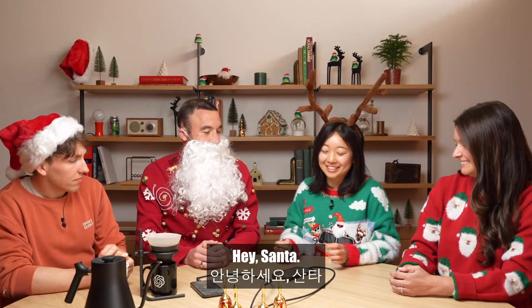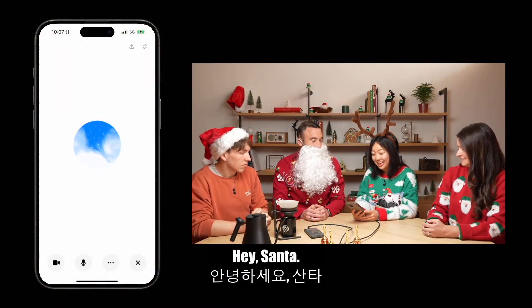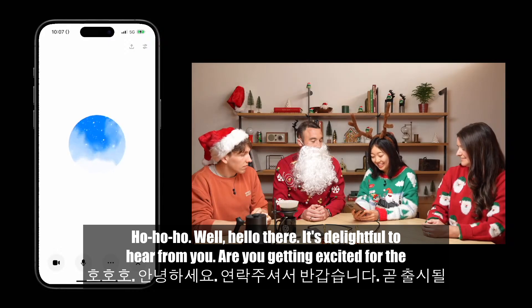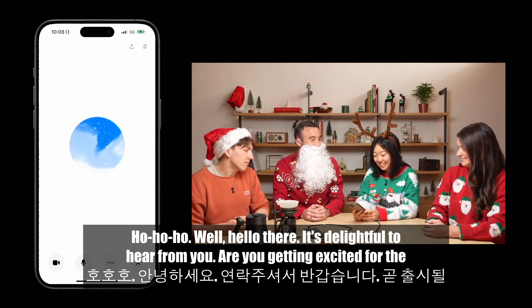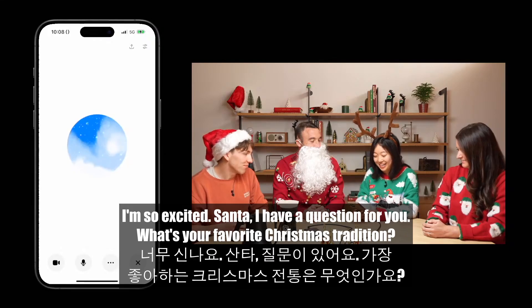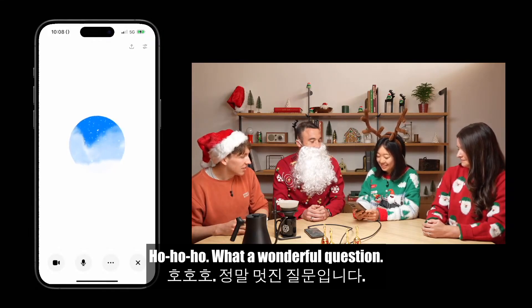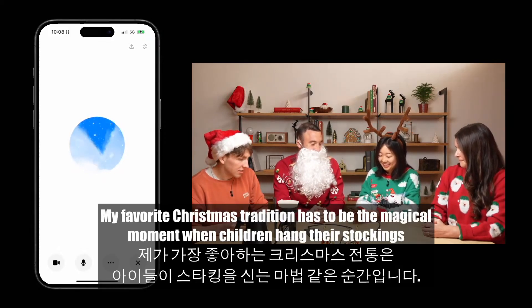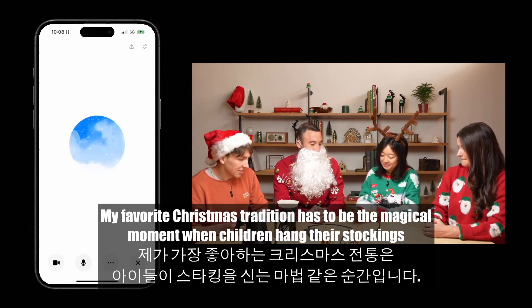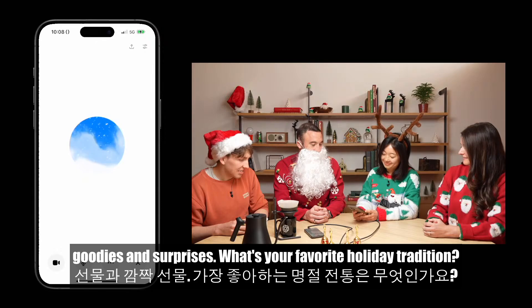Let's say hi to Santa. Santa: Ho, ho, ho. Well, hello there. It's delightful to hear from you. Are you getting excited for the holidays? Kevin: I'm so excited. Santa, I have a question for you — what's your favorite Christmas tradition? Santa: Ho, ho, ho! What a wonderful question. My favorite Christmas tradition has to be the magical moment when children hang their stockings by the fireplace. It's such a warm and cozy tradition, filled with the anticipation of goodies and surprises. What's your favorite holiday tradition?